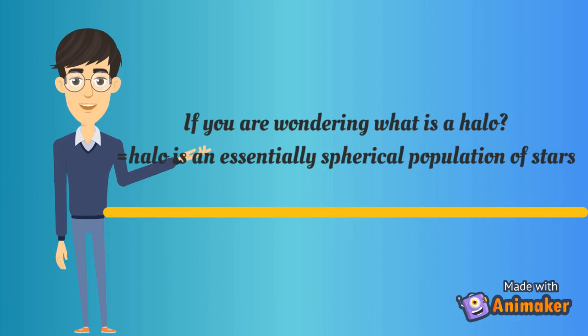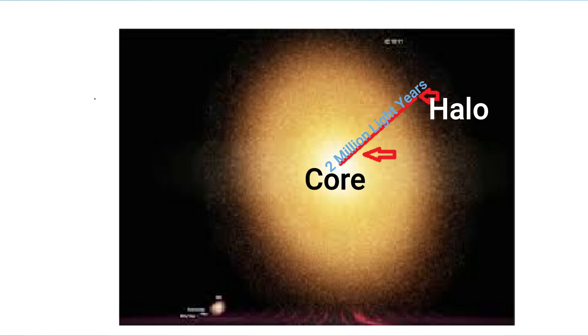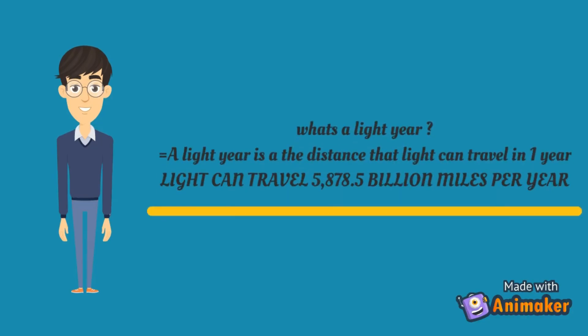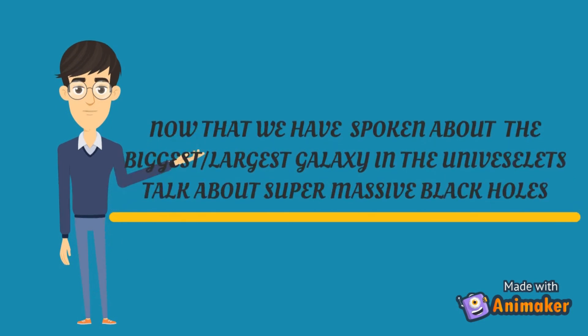A halo is an essentially spherical population of stars. The halo points outward, the core is in the middle, and the distance is 2 million light years. A light year is the distance that light can travel in one year — light can travel 5,878.5 billion miles per year.